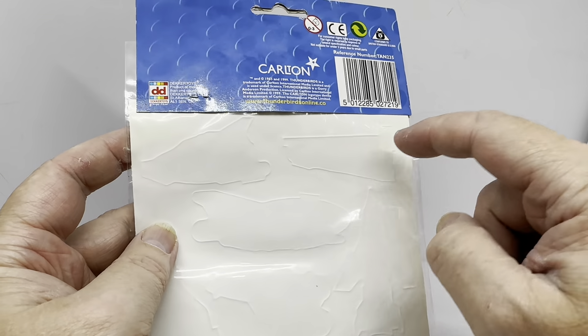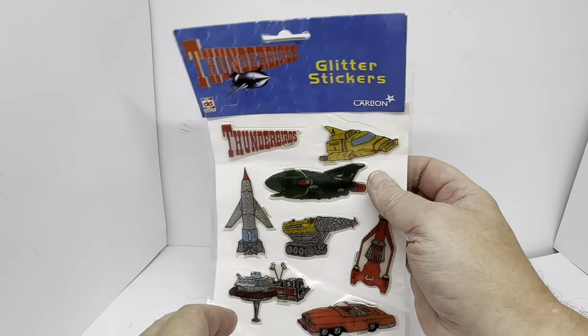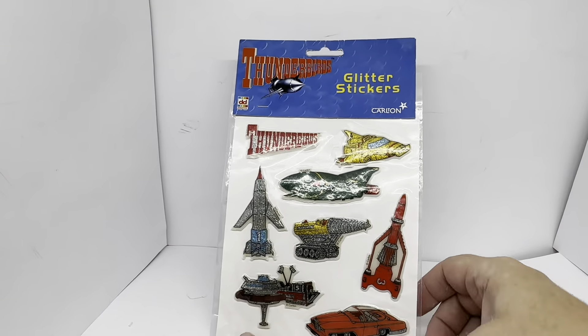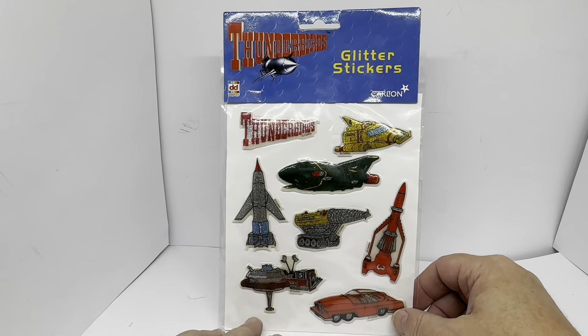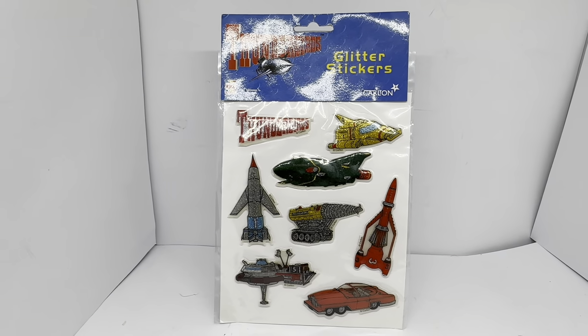You can see the outline of the back of the stickers on the back of the packet. In this packet there are eight stickers, all comprising the vehicles used in Thunderbirds.